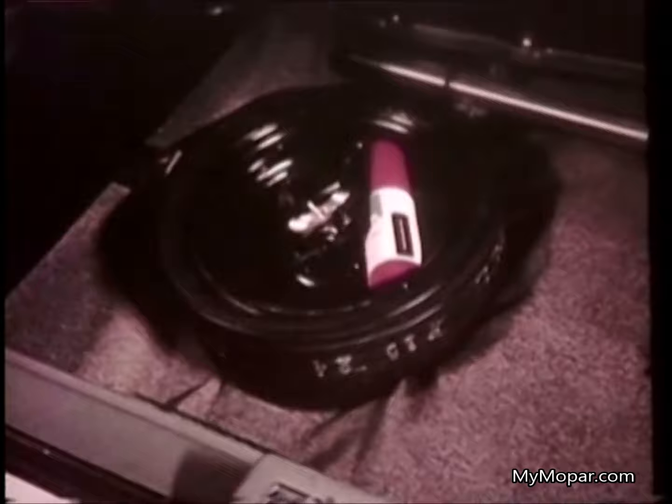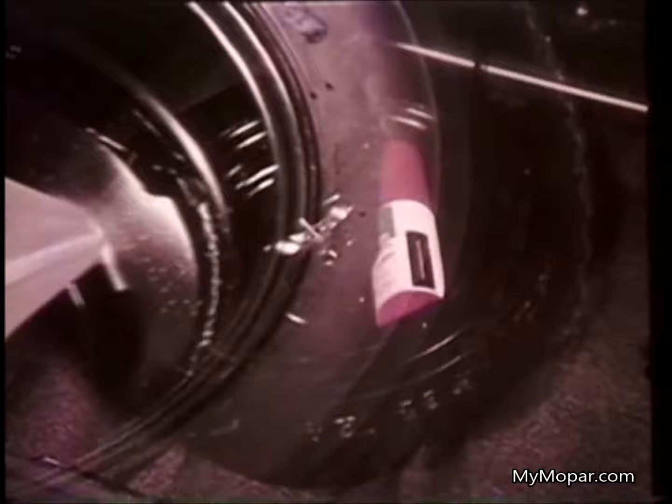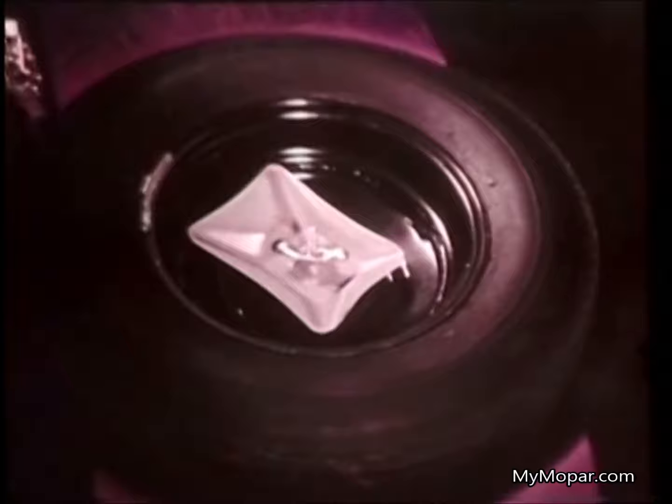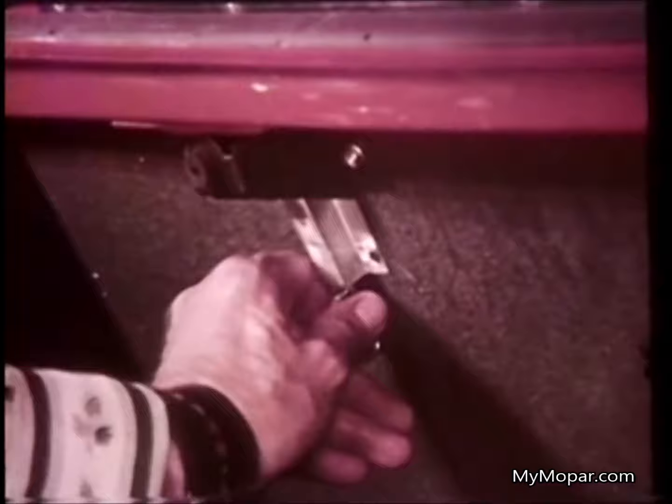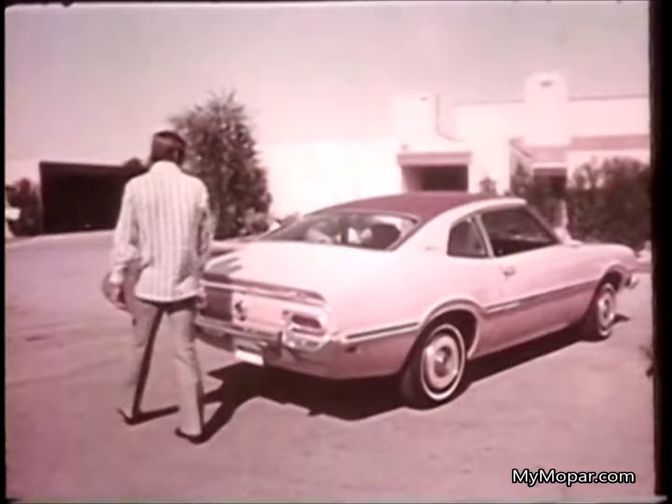The collapsible spare is required equipment on the hatchback, good for only about a thousand miles — you inflate it with a gas bottle. On Duster, you get a spare just like the tires on the ground; you can crisscross five tires for prolonged tread life. A spare stored in its own compartment won't intrude on the usable 18.6 cubic feet of Duster trunk space, which also happens to be six cubic feet bigger than in a Maverick.